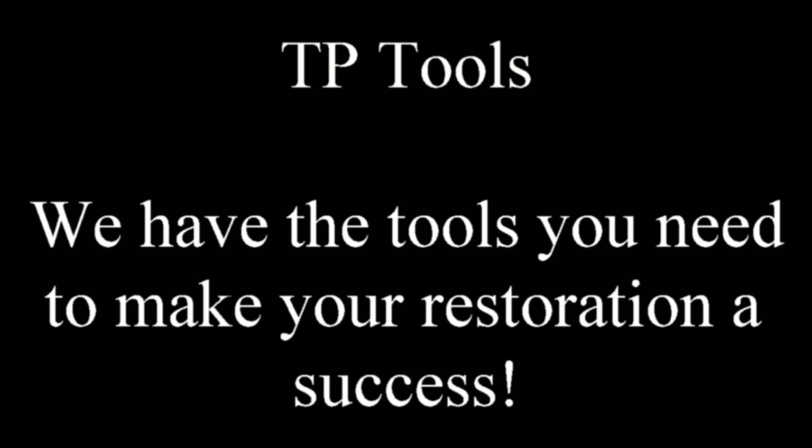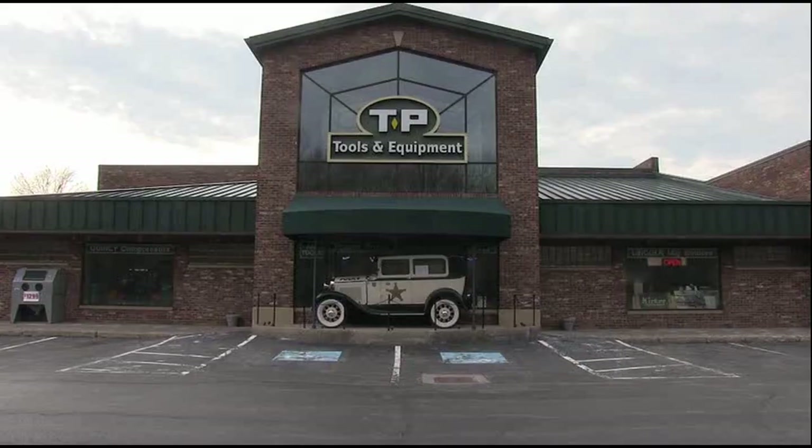TP Tools — we have the tools you need to make your restoration a success. You can also check us out on the web at www.tptools.com. Thanks for watching. See you next time.